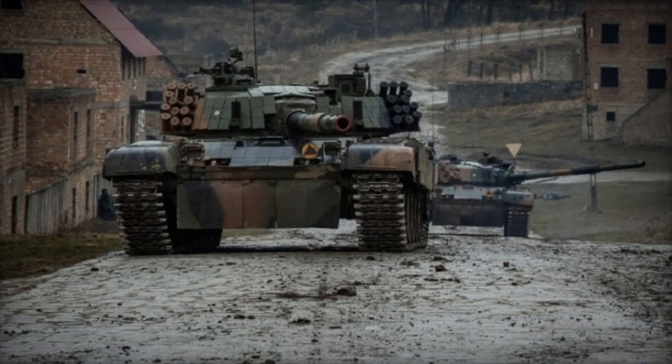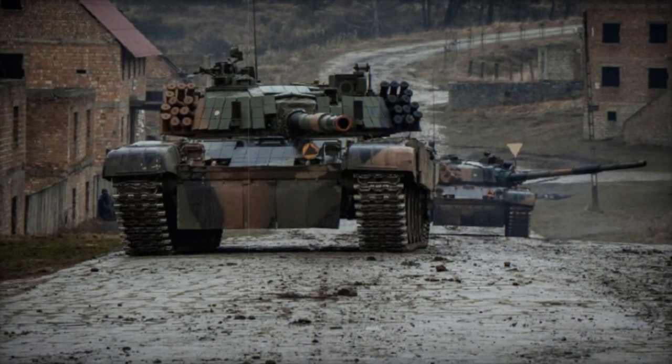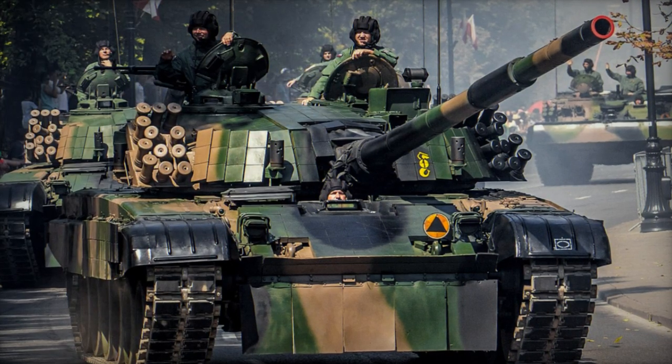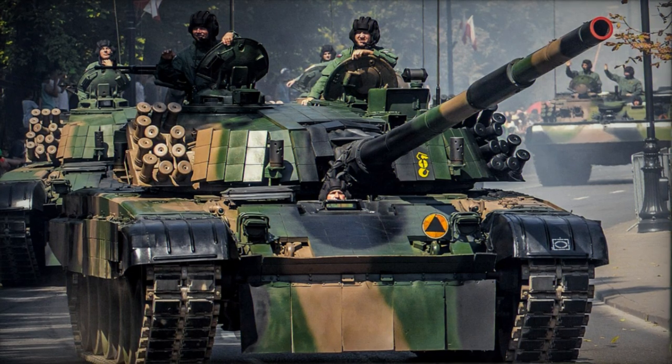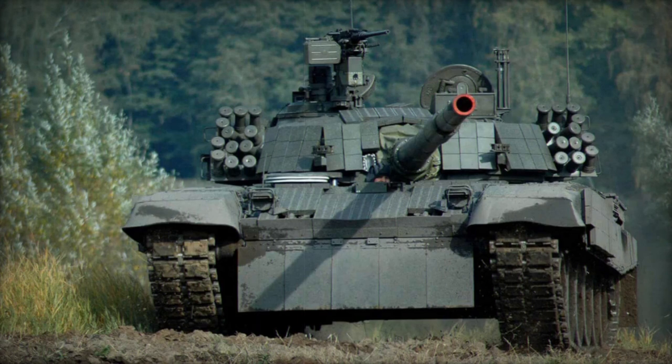Tests have demonstrated that EROA blocks enhance the tank's protection by 30 to 70 percent, contingent on the type of ammunition used. Nonetheless, the PT-91's armor cannot withstand modern Western 120-millimeter tank gun ammunition fired from a range of 2,000 meters.